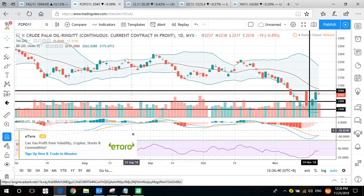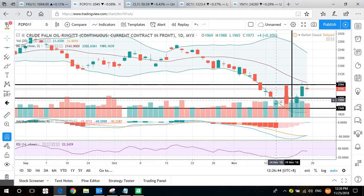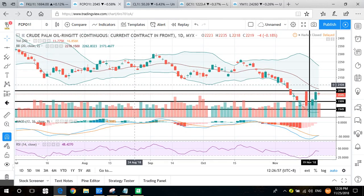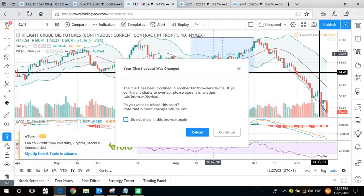Crude palm oil is doing quite well during last week because it's testing a bottom rebound — no more lower lows and it broke a higher high, but was unable to sustain above the high. Still, it's testing a rebound last week, so it's quite positive for CPO.